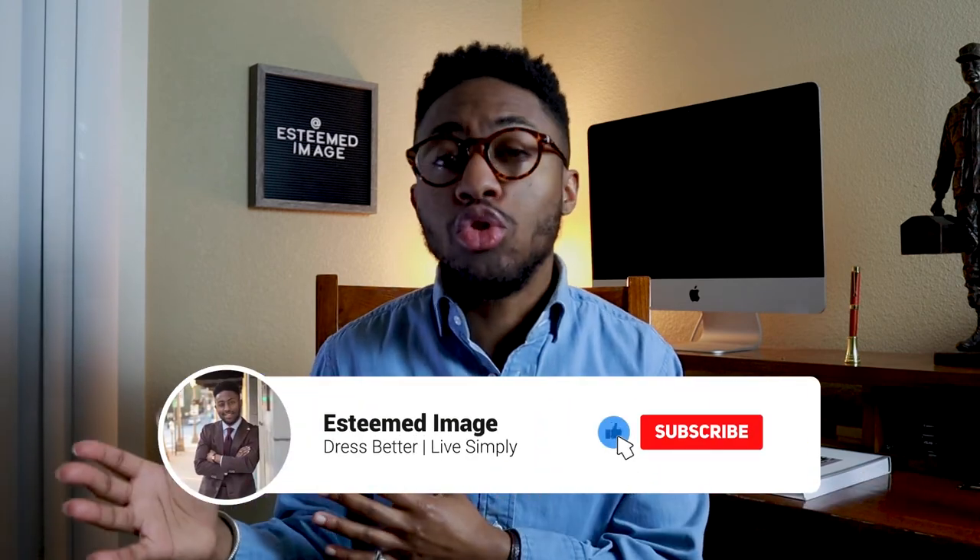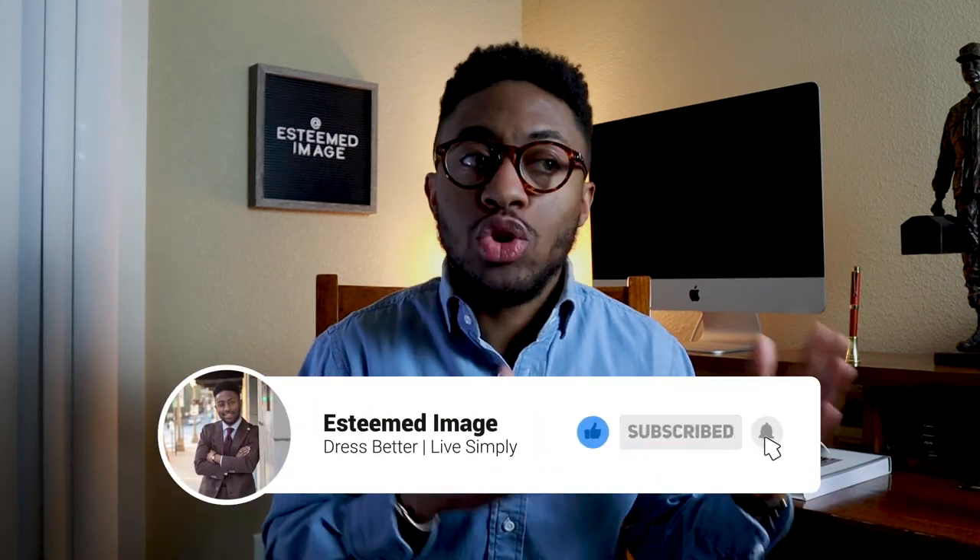Do you find it easier to dress better in the warmer months or cooler months? For me personally, I find it easier in the cooler months because I can layer, but I've been doing a lot of research, which is why I made this video, and I feel like I'm well on my way to dressing better this summer. If you're interested in learning more about different hairstyles or different shoes you can pick up, click one of the videos on the screen right now. As always, I appreciate you guys for watching — and remember, dress better, live simply, and keep your shorts short.